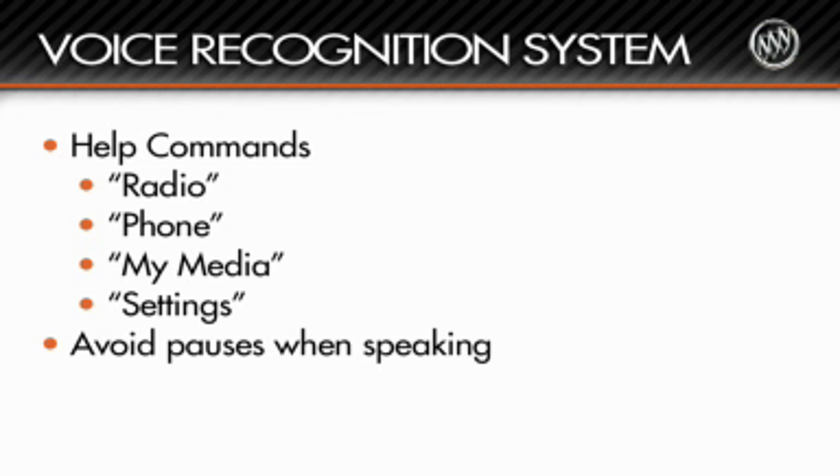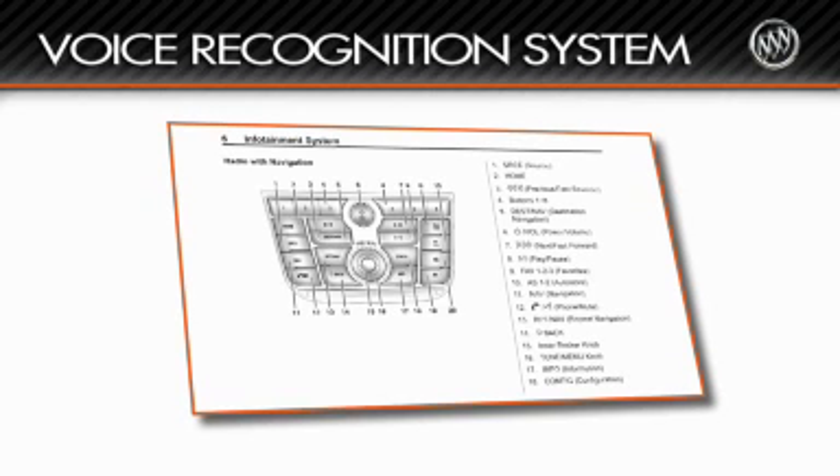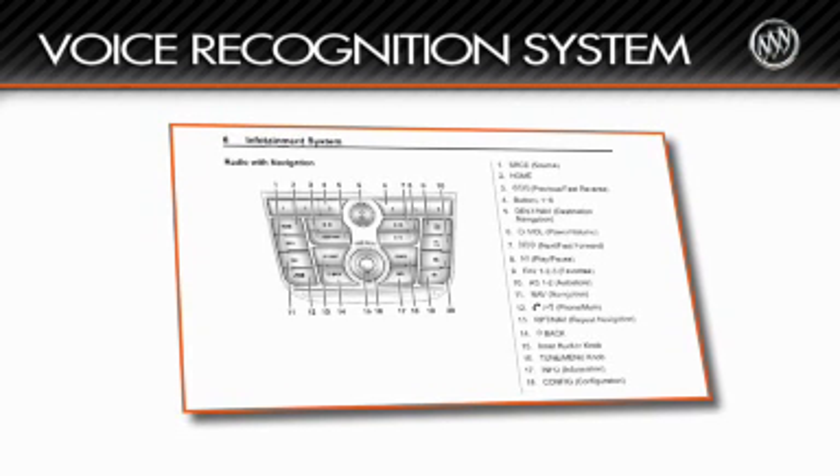With longer voice commands, such as stating a phone number, be sure to state the command without pausing. Check the infotainment manual for more information and helpful tips on how to use voice commands.